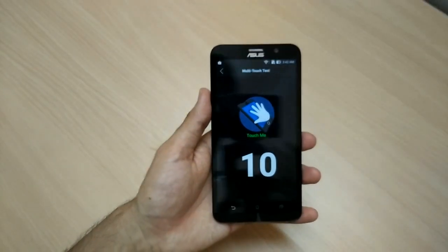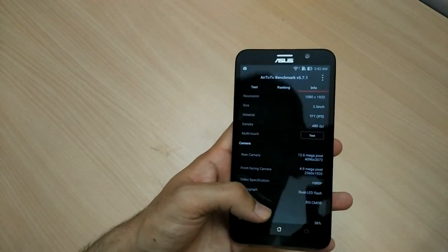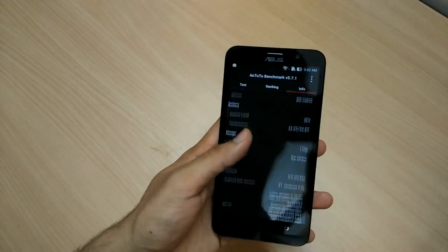Let me test the multi-touch. It is a 10-point multi-touch on the Zenfone 2 Deluxe, which is more than enough for most of your games and other tasks.